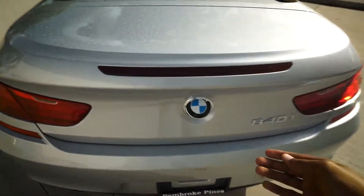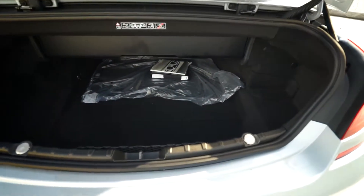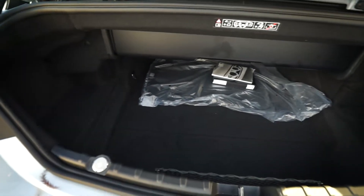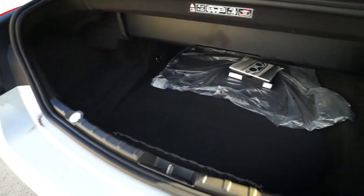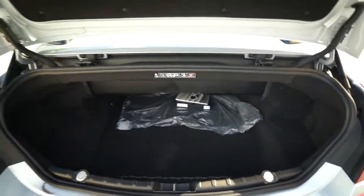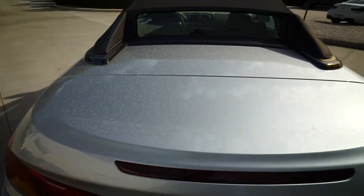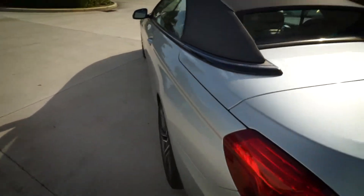Let's check out what the trunk space looks like when the convertible top is stored. Oh my god, this thing is heavy — gee whiz. It's small in here. Yeah, if you're going to get the convertible, don't think about traveling heavy. Let's close this back down and step on inside the machine.